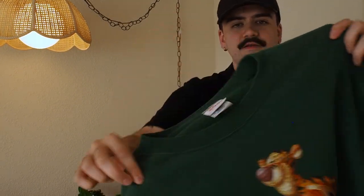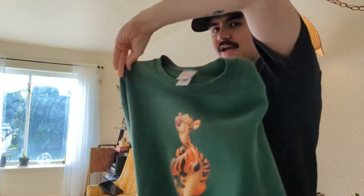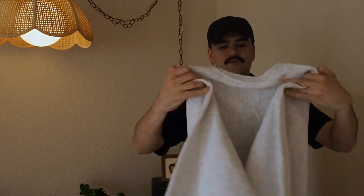90s Disney store tag. This little green Tigger crew neck — good stuff. I've been selling a lot of vintage Disney stuff to international buyers. I always notice on my eBay all the vintage Disney stuff is bought and then shipped to like Japan or something. Crazy. This is modern, but Champion Reverse Weave, U of M crew neck. Beautiful. Nice color, nice fade. Good stuff.